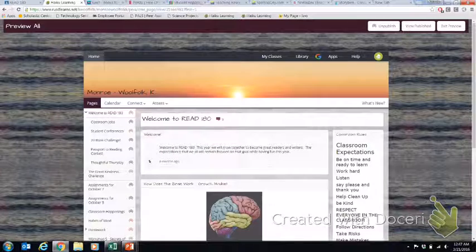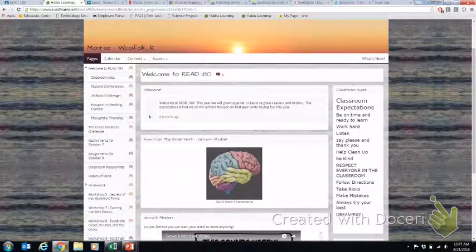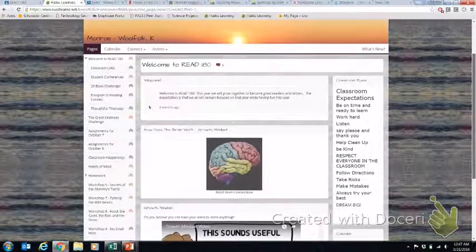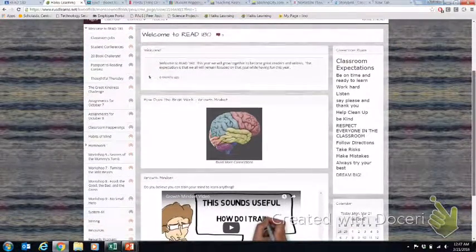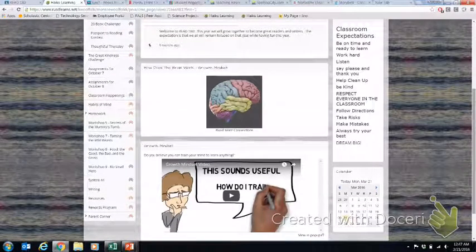When students first get to my Haiku page, they will land on this welcome page. As you can see, I have a list of classroom rules that we decided on together, and a picture of the brain and how the brain works. At the beginning of school, we spent a lot of time talking about a growth mindset. There's a video here that gives students an illustration of how to be successful and how to use a growth mindset to overcome challenges they may have with reading.